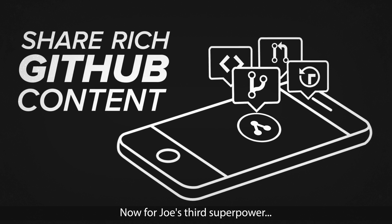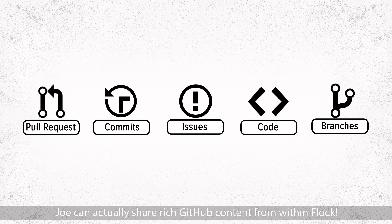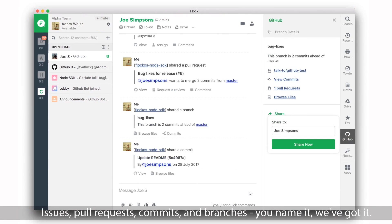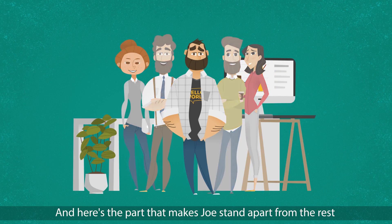Now for Joe's third superpower. Joe can actually share rich GitHub content from within Flock — issues, pull requests, commits, and branches. You name it, we've got it. And here's the part that makes Joe stand apart from the rest.